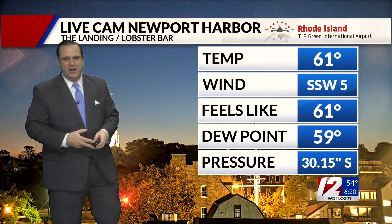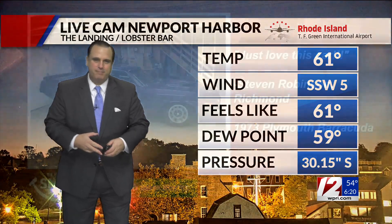On Aquidneck Island, temperature of 61, wind from the south-southwest at 5 miles an hour this morning.